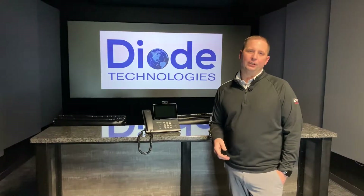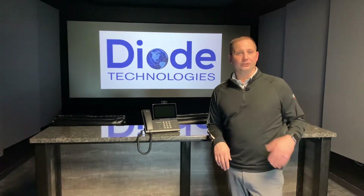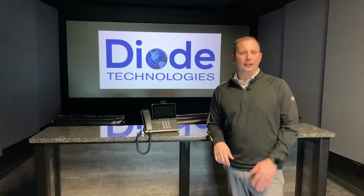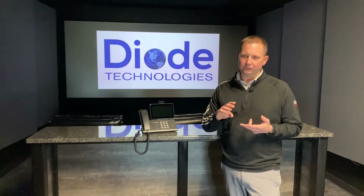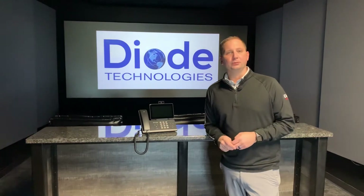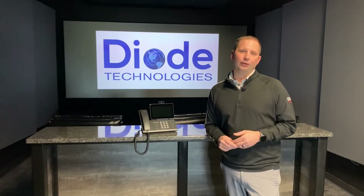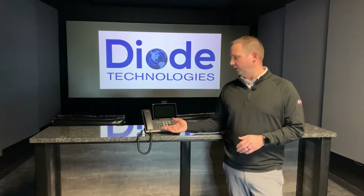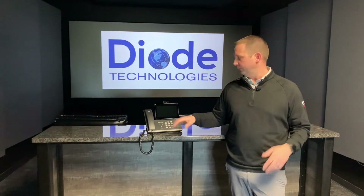What we like to talk about with integrations is the safety of a building. One thing we see a lot of is that paging systems specifically are starting to become antiquated, and a lot of people are asking whether they want to spend a lot of money on that when they really need things like door access, cameras, and surveillance. What we're able to do with the Zultys system is we've found some really cool integrations even into those paging systems that are 30 or 40 years old, and we're able to integrate our telephone systems so mass paging can be done from building to building from one phone.